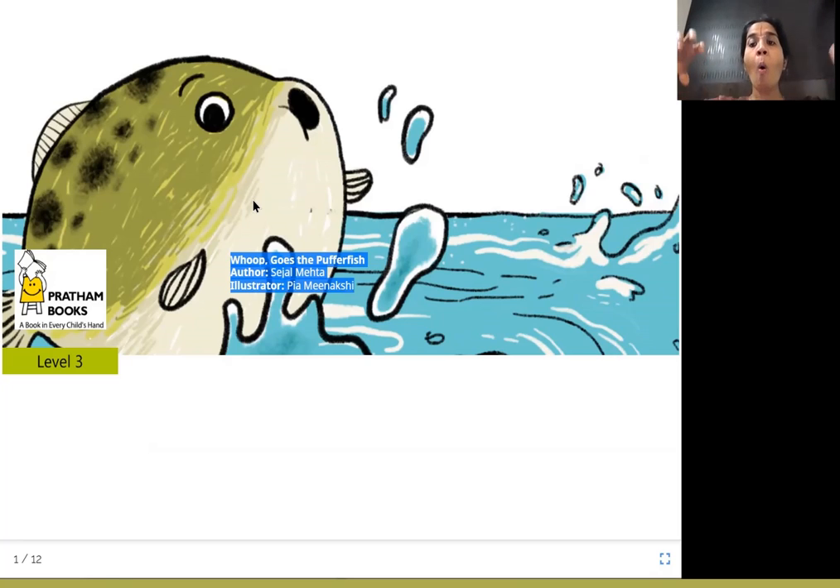Look at him — he's also puffed up. Puffer fish is a fish that puffs up like that. It grows big in size because whenever it is afraid that someone is coming to attack it, it makes itself puffed up or big. Let's see why the puffer fish goes whoop like that.